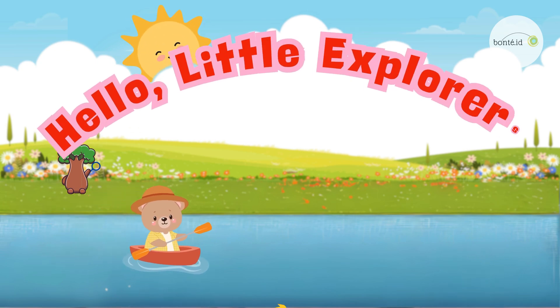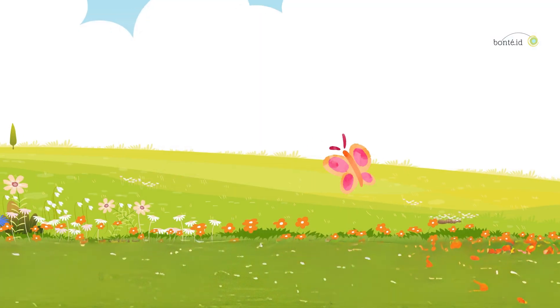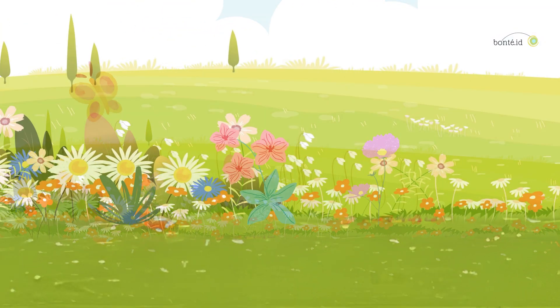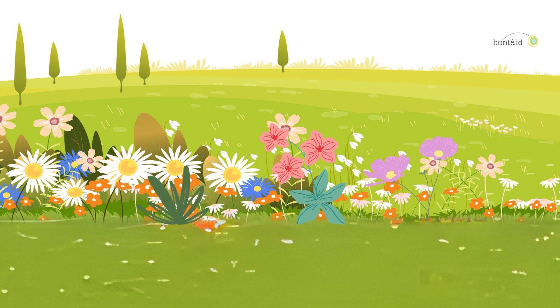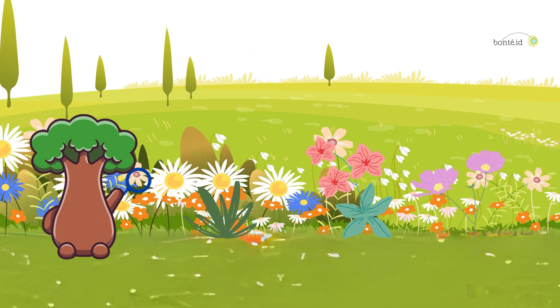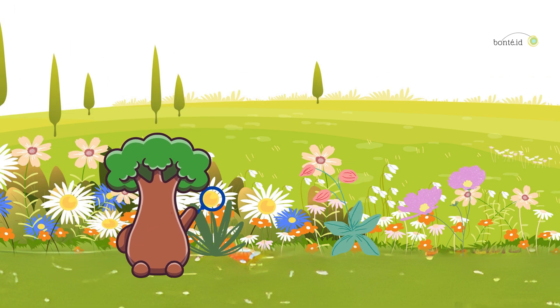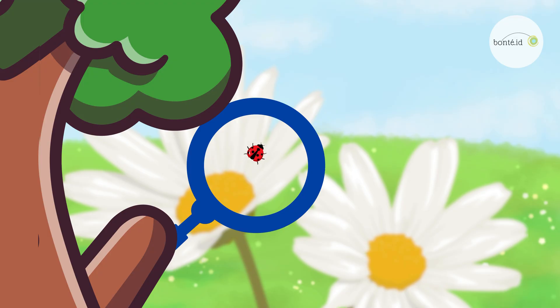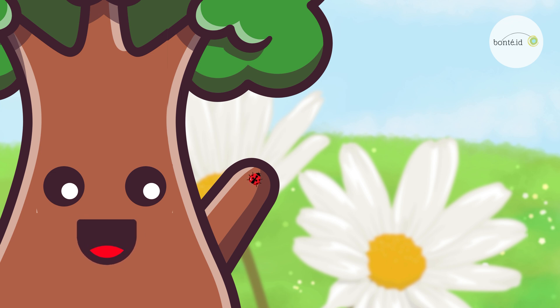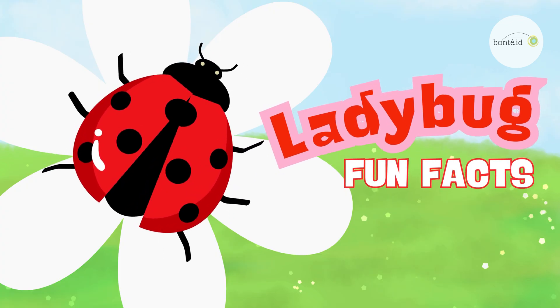Hello, Little Explorers! Aha! Found it! Look at our tiny friend here! Do you know what this is? That's right — a ladybug! Let's explore its fun facts!